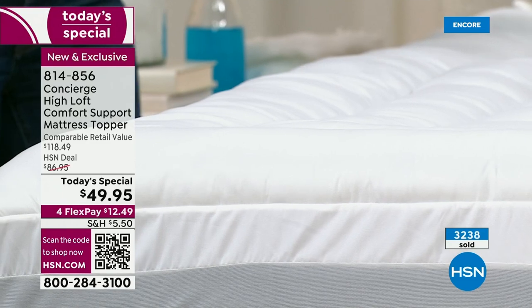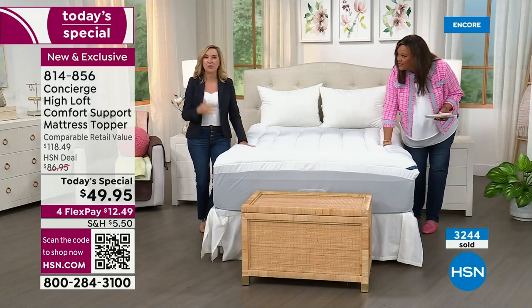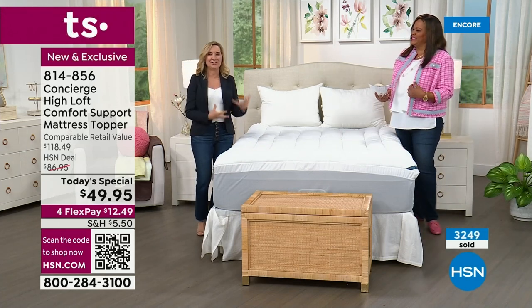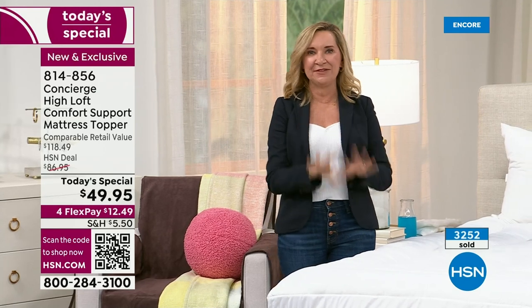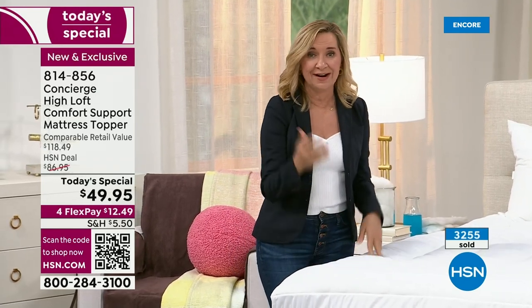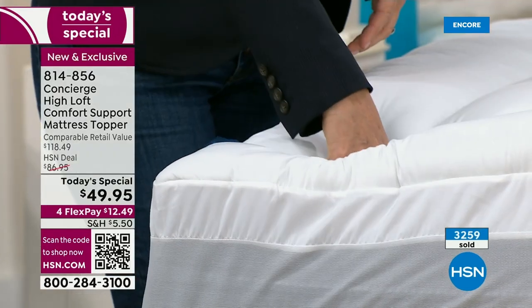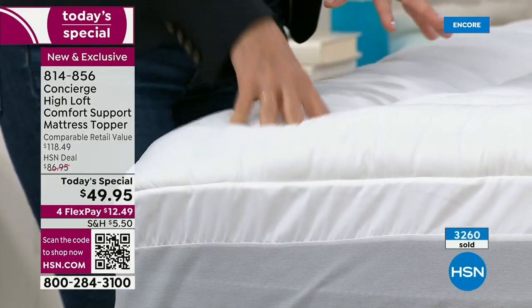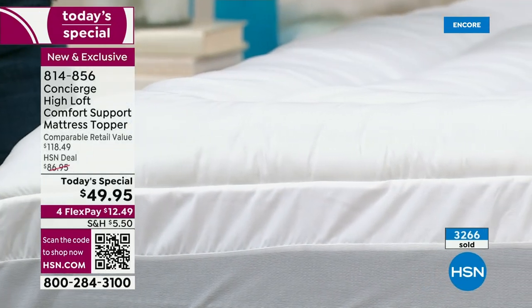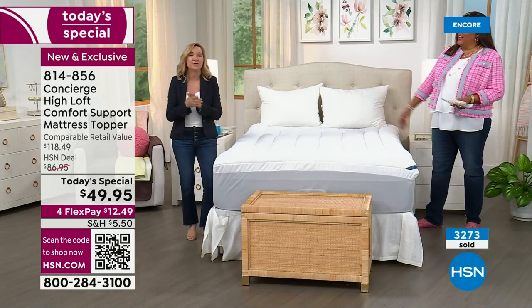I have one on every bed in my home. If you have a new mattress, you want to protect it. And if you have an old one, you want to protect yourself from it because there's dead skin, moisture, and dust mites that live in those old mattresses. This gives you that removable, washable layer. If you do have a new mattress, the stain and water repellency is going to be protective as well. Why not get one that makes your mattress prettier and more comfortable?